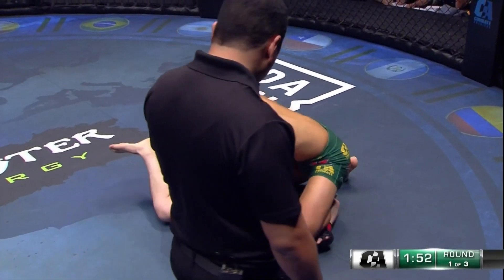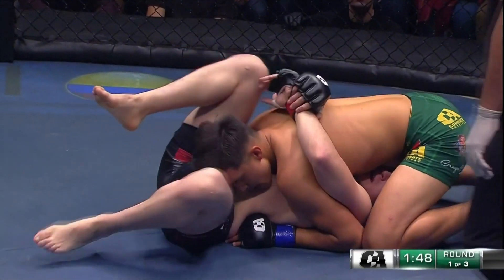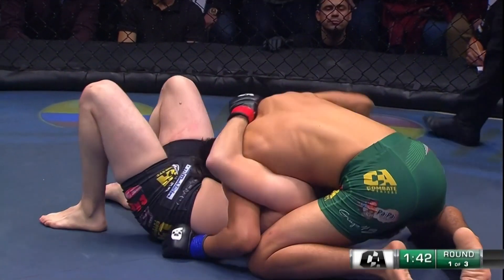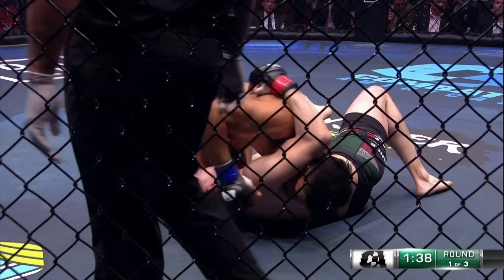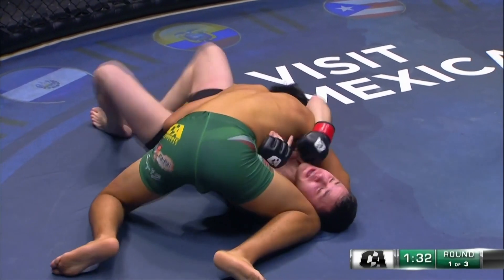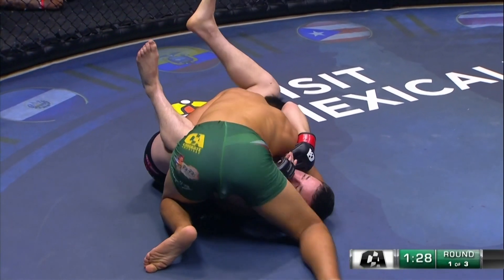He just needs to stay there in that north-south position, continue to go towards the head. He wants to secure his position — and there you go. Ask and he shall receive, nicely done by Perez. He cleared him there and now he's on the high ground. He's got to finish him — he's got a little over 90 seconds left. He can finish him here. Cabrera withstanding it as best he can.